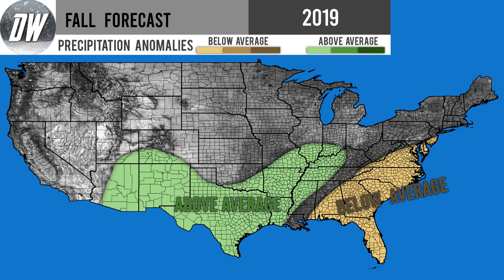Now moving on to our precipitation forecast — it's kind of the same story, not a lot going on, but we're only getting into the first shade of color once again. We're expecting above average precipitation for the four corner states into Texas, and then up through the Mississippi River — Louisiana, Oklahoma, Arkansas, Missouri, Illinois, Indiana, Kentucky, Tennessee, Mississippi, and a little bit of Alabama as well.